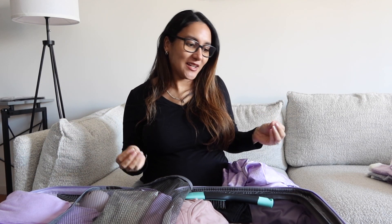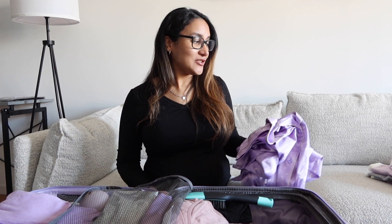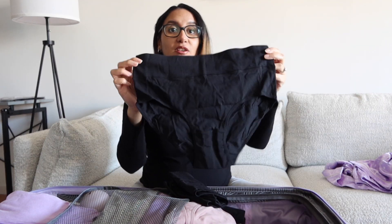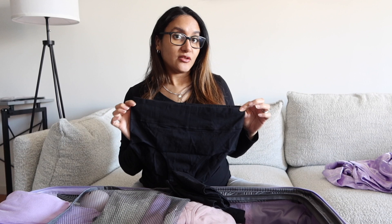I definitely want a picture in this with my baby. I love having memories, especially of important moments. Meeting our daughter will be the biggest moment of my life so far, and I just want to look cute and have those memories.